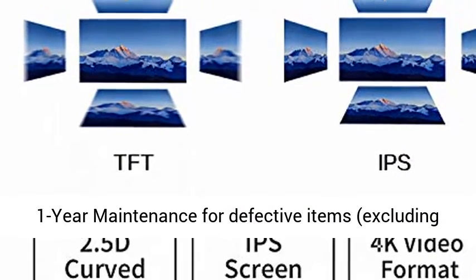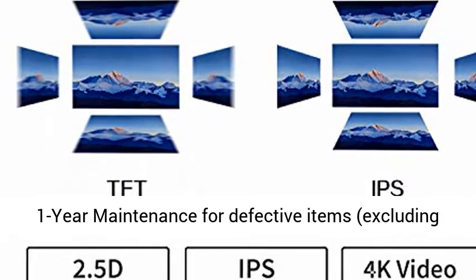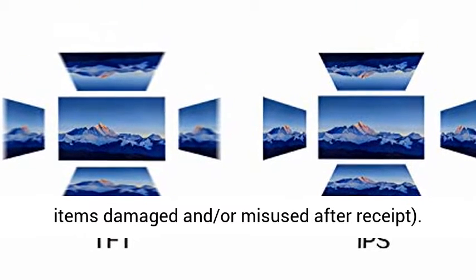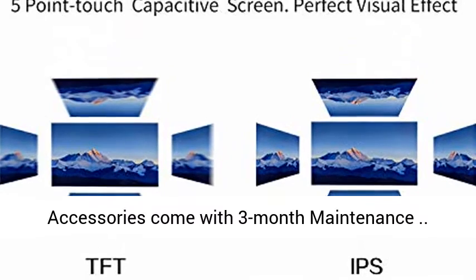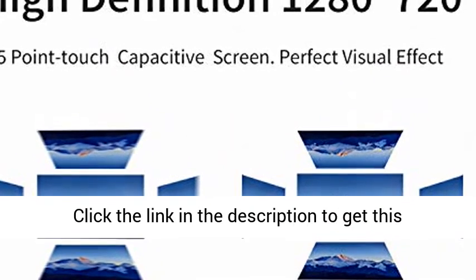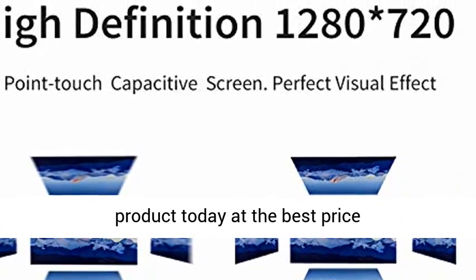Manufacturer's limited 1-year maintenance for defective items, excluding items damaged or misused after receipt. Accessories come with 3-month maintenance. Click the link in the description to get this product today at the best price.